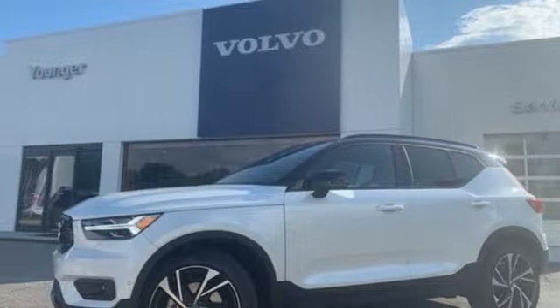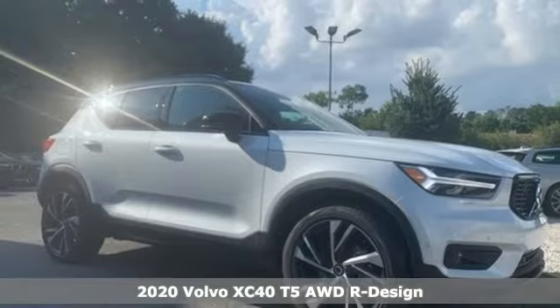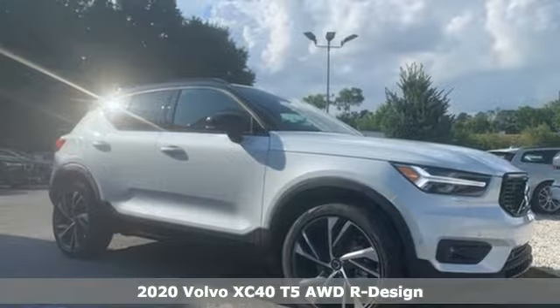It's a new 2020 Volvo XC40. Volvo for life. It comes with great features you'll love.